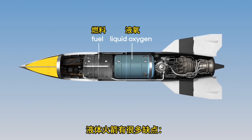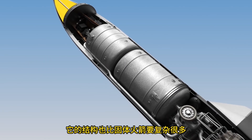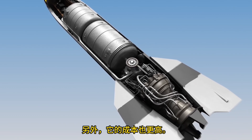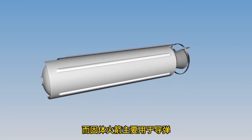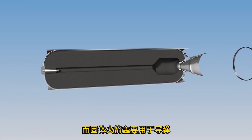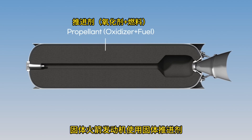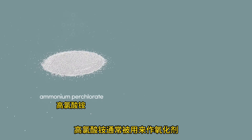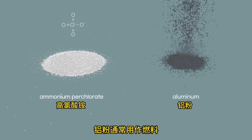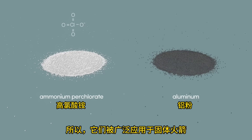Liquid rockets have many drawbacks: it is difficult to store fuel inside the missile for a long time, and they are bigger, more complex, and more expensive than solid rockets. Therefore, liquid rockets are often used in space exploration, while solid rockets are mainly used in missiles. If stored properly, solid rockets can be used for more than 10 years. Solid rocket engines use propellant in solid form, using ammonium perchlorate as an oxidizer and aluminum powder as fuel. Aluminum burns at high temperatures and is inexpensive, so it is widely used in solid rockets.